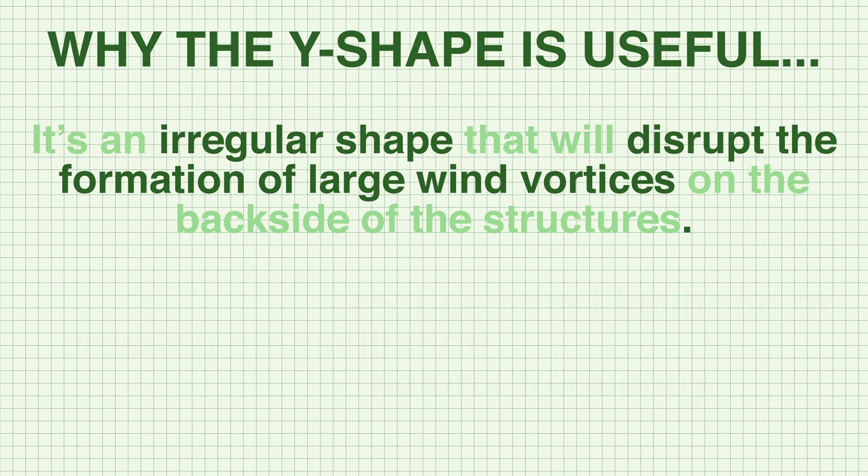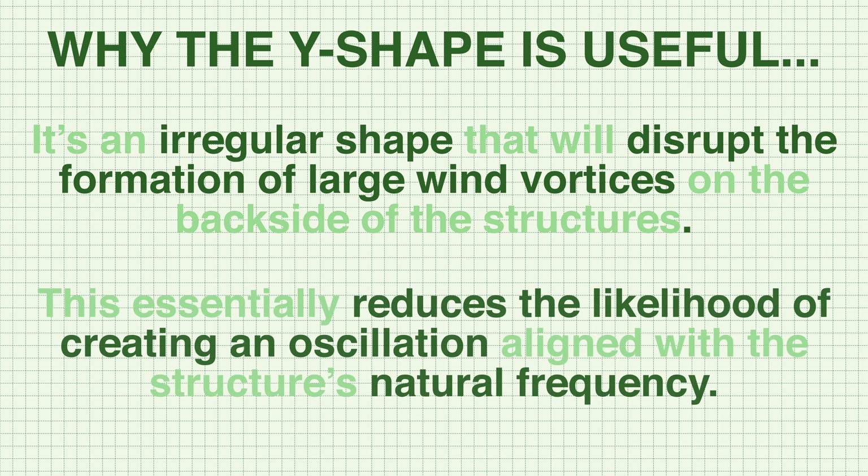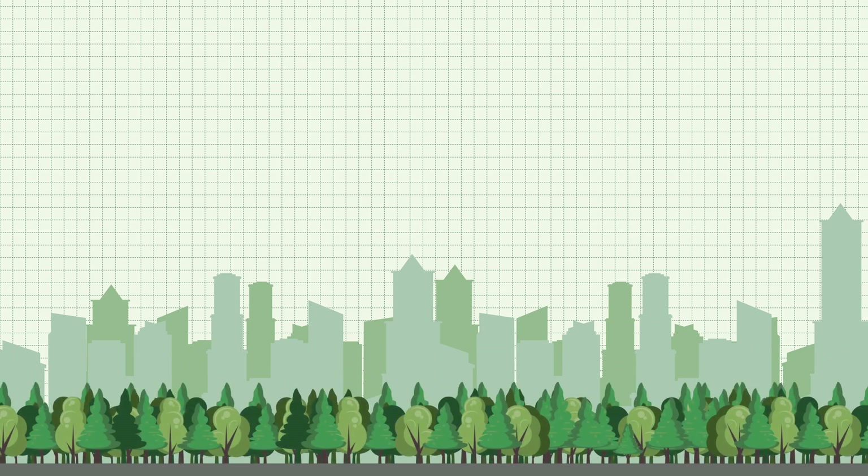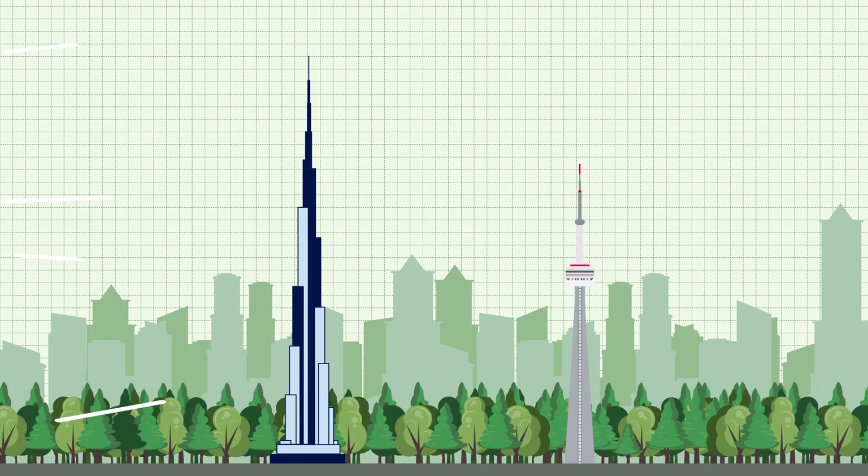Although wind vortices will continue to form, they'll occur in much smaller pockets, reducing the likelihood of them creating an oscillation aligned with the structure's natural frequency. This is a simplified explanation of wind loading effects on tall structures. An academic paper by Sanyal and Kumar (2012) concluded that the aerodynamic performance of a tall structure can be significantly improved by providing different shape modifications, such as a Y-shaped building.